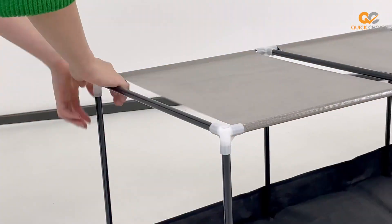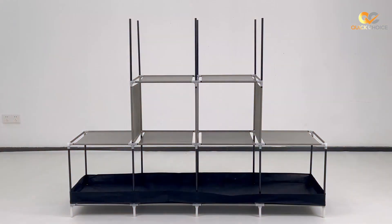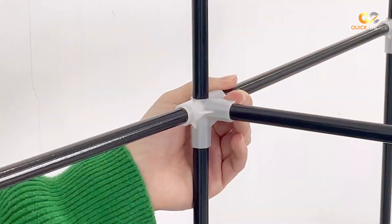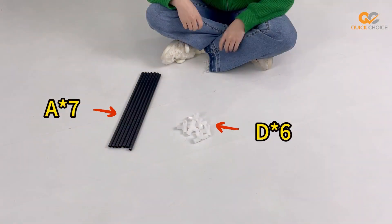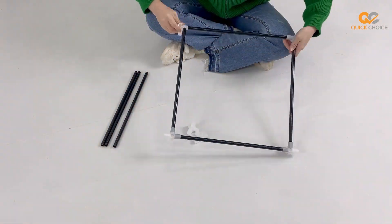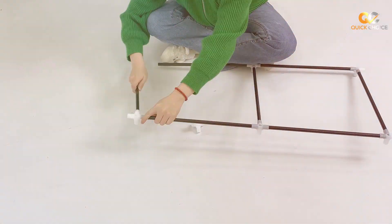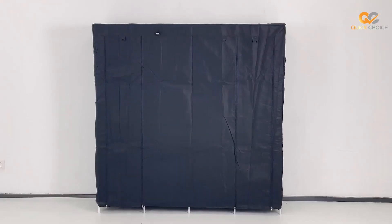Setting up the UDAR Portable Closet is a breeze, thanks to the straightforward instructions and tool-free assembly. Within a short time, you'll have a functional and stylish storage solution ready to use in your bedroom, guest room, or walk-in closet. If you're in need of a large wardrobe closet that combines practicality and aesthetics, the UDAR Portable Closet is an excellent choice that will help you keep your space well-organized and clutter-free.